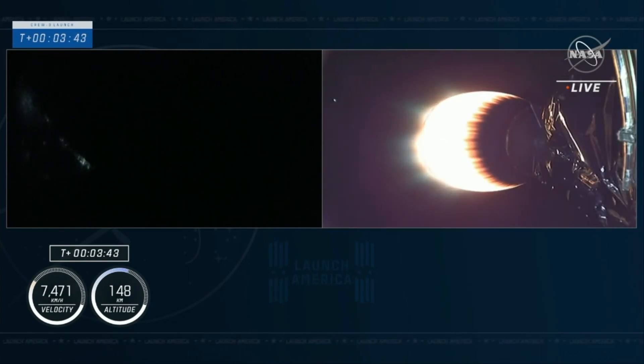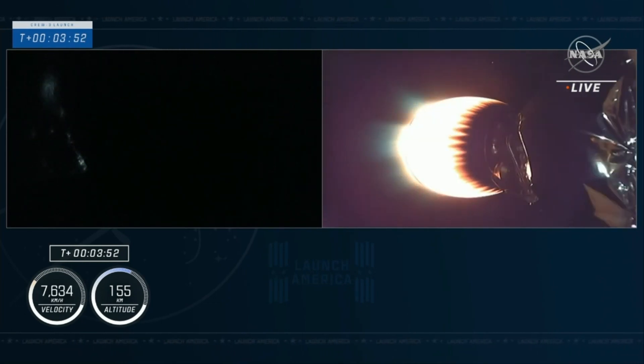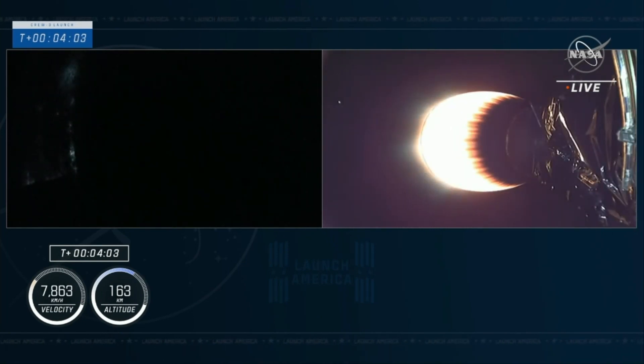Now three minutes and 40 seconds into flight, everything is still on track. Acquisition of signal Bermuda. That call means the Bermuda ground station has the signals from the second stage of Dragon and Falcon 9.